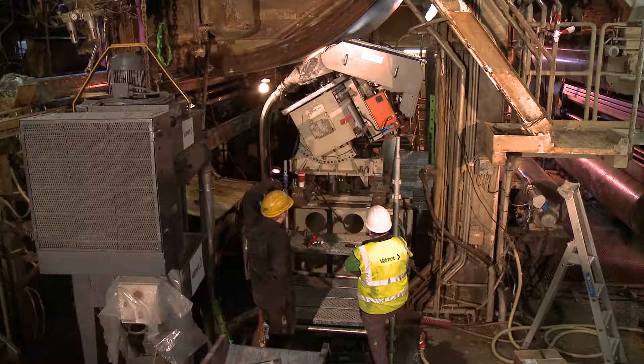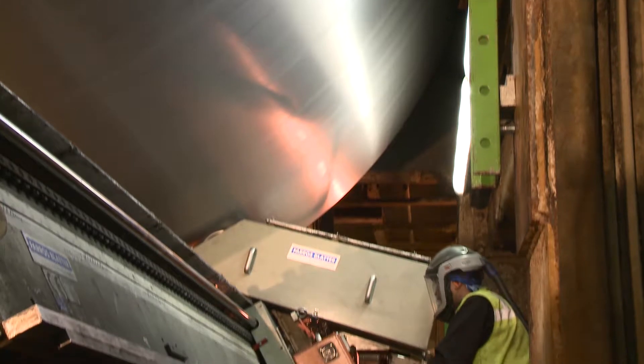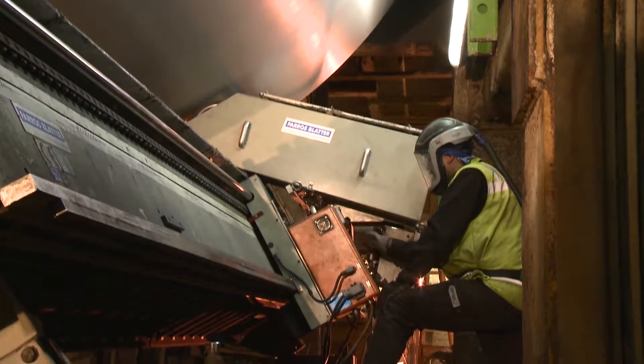We have a long experience working with Valmet and from previous projects we have a good experience. We have had this Yankee for a while now and it's close to the rating limit now. We decided to do this metallization to get a more even profile and better runability and to avoid web breaks and chatter marks in the future.